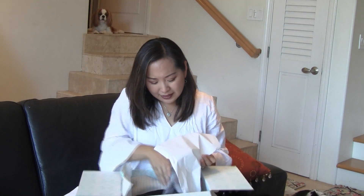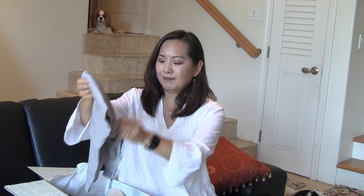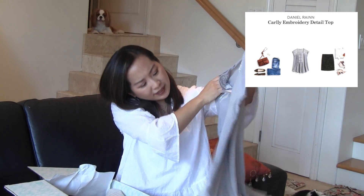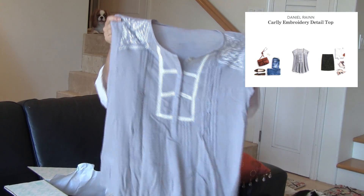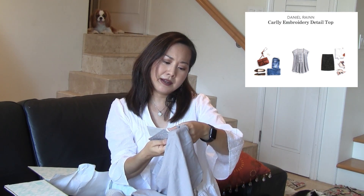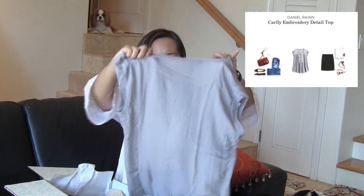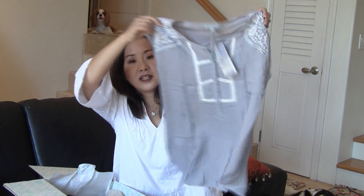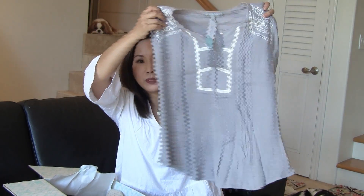So let's see what I got. The first clothing item is by the brand Daniel Rain. Oh, it's nice — check this out, yeah this is really pretty. It's a top. It's a light gray color, in size medium, and it has some really pretty kind of embroidery detail with some pleats in the front. Yeah, it's very nice. So that's the first item.